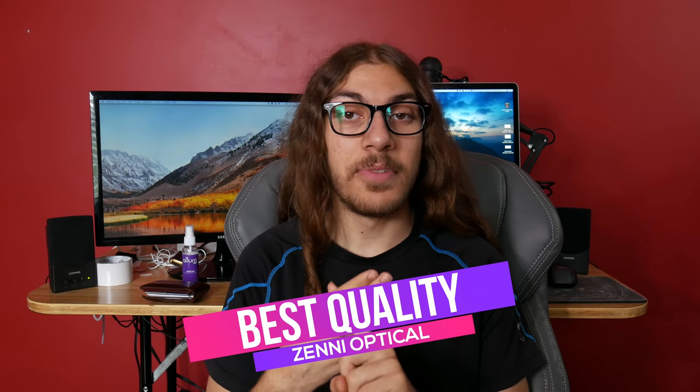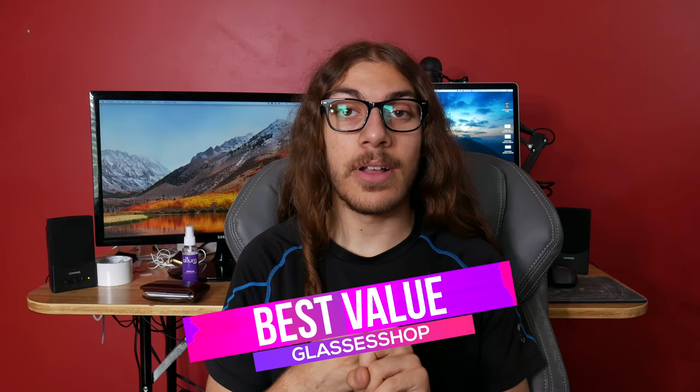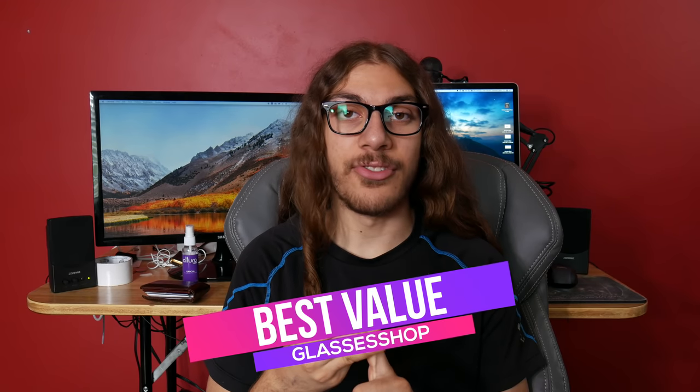So we've compared all the different places to buy glasses. You want best customer service? Go for iBuyDirect. Best overall quality? Go for Zenni Optical. Best bang for your buck? Go for Glasses Shop.